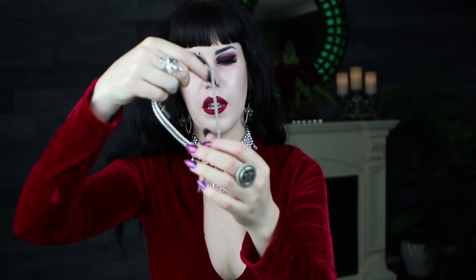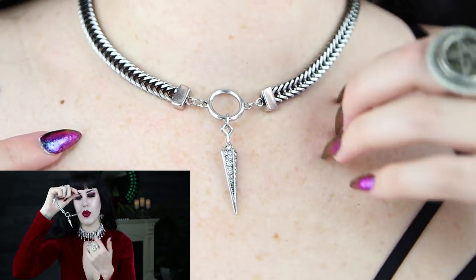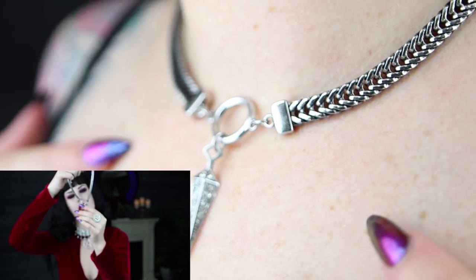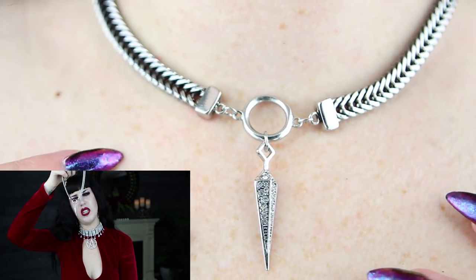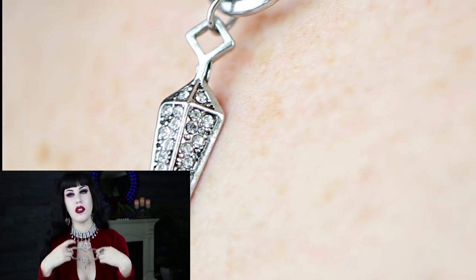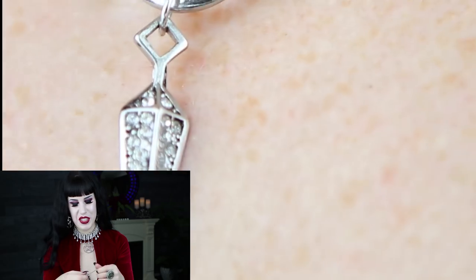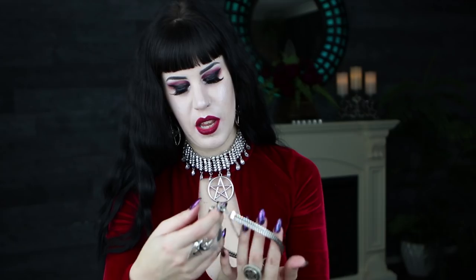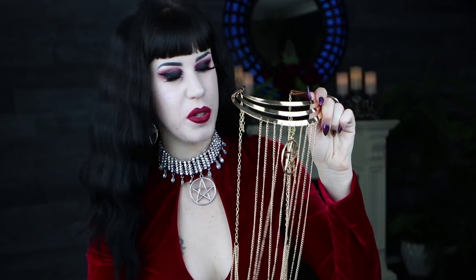The next one I chose for its simplicity. I'm not sure if she names her pieces because she has so many — I imagine it would be hard to come up with names for all of them. I'll find the links to the ones I've selected in case you want to grab one. It's got this lovely little pointed diamante, kind of like an arrow — it just caught my eye, it was very different from a lot of the other stuff she has, and I wore this every single day when I was in Hollywood recently.